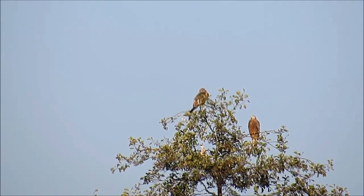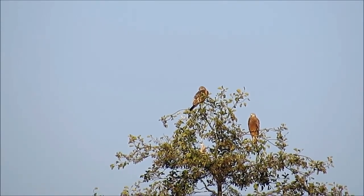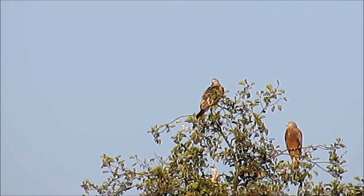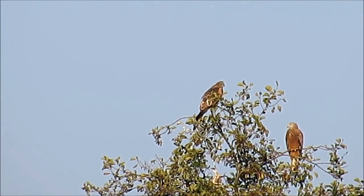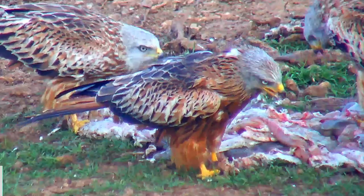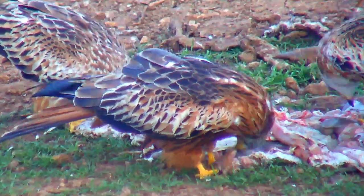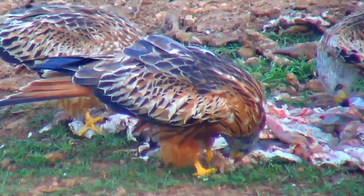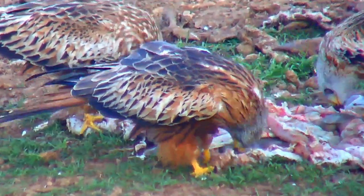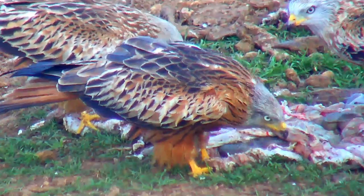Red kites are a mainly lowland species, relying on a mixed habitat with open farmland, valleys or wetland for finding food, and mature broadleaf woodland for nesting and roosting. Their diet is mainly made up of carrion and roadkill. They are not well equipped to tackle larger living prey, but they do sometimes take young and small birds and rodents.